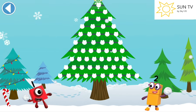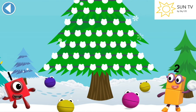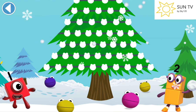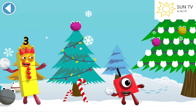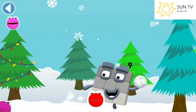The Number Blob Christmas tree! Can you find the number blobs and decorate this very merry Christmas tree? Tap on the number blobs to collect them. They will be hidden everywhere, so you need to find them.